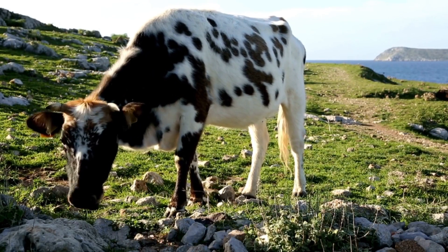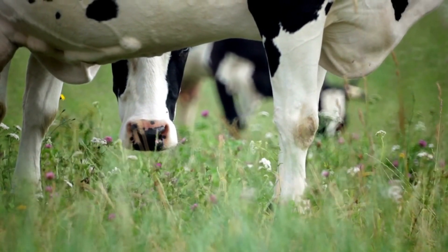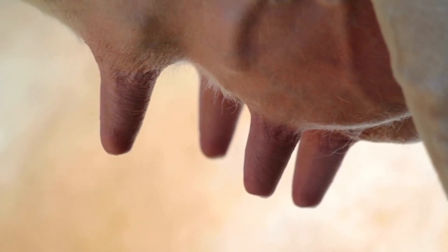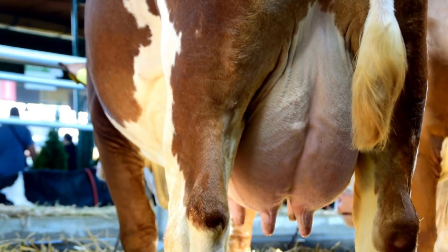Now, to make milk, cows need a special part of their body called an udder. The udder has four parts, and each part has tiny milk-making factories called milk glands. These milk glands are activated by hormones that the cow's body produces when she's pregnant.